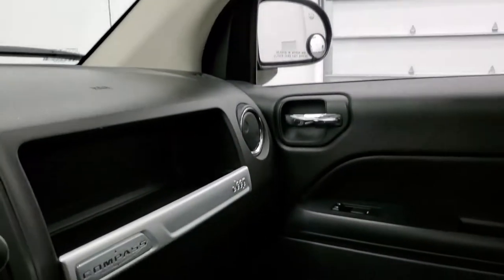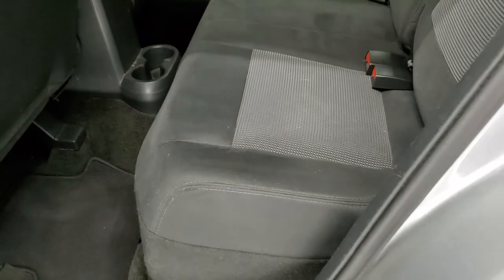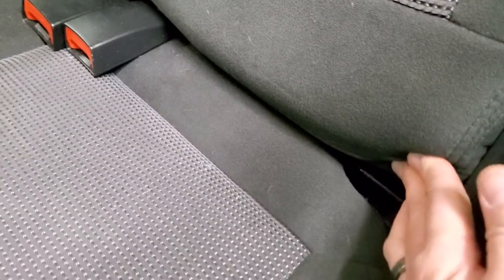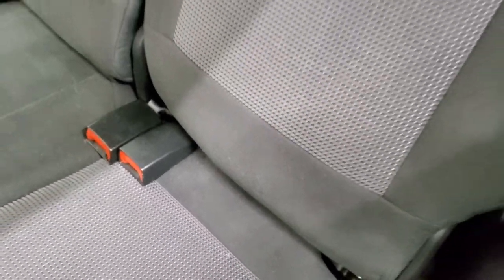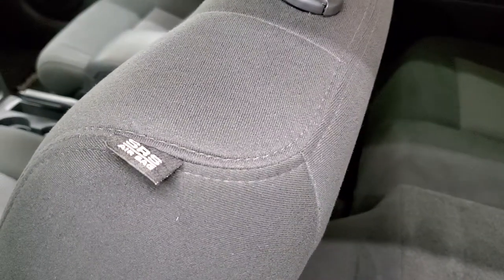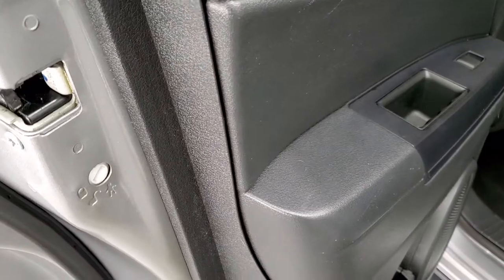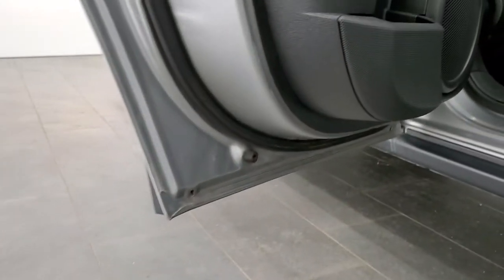We'll check out the back seats and then start it up and check under the hood. The back seats are in nice shape as well — no rips or tears back here. You do get the LATCH child safety system. These seats fold down flat like so for extra cargo space. You also get side curtain airbags in this vehicle. The back doors have child safety locks and the bottoms of the doors all look really good.